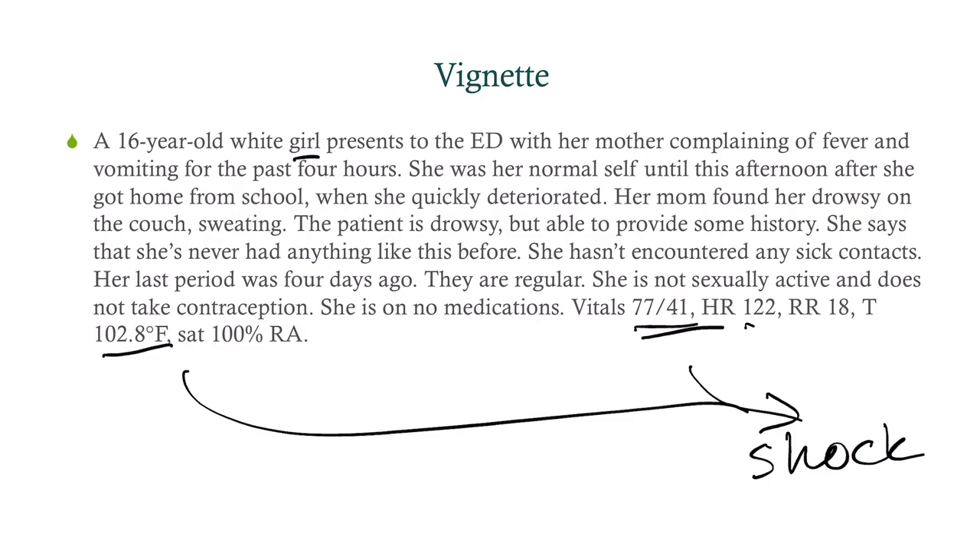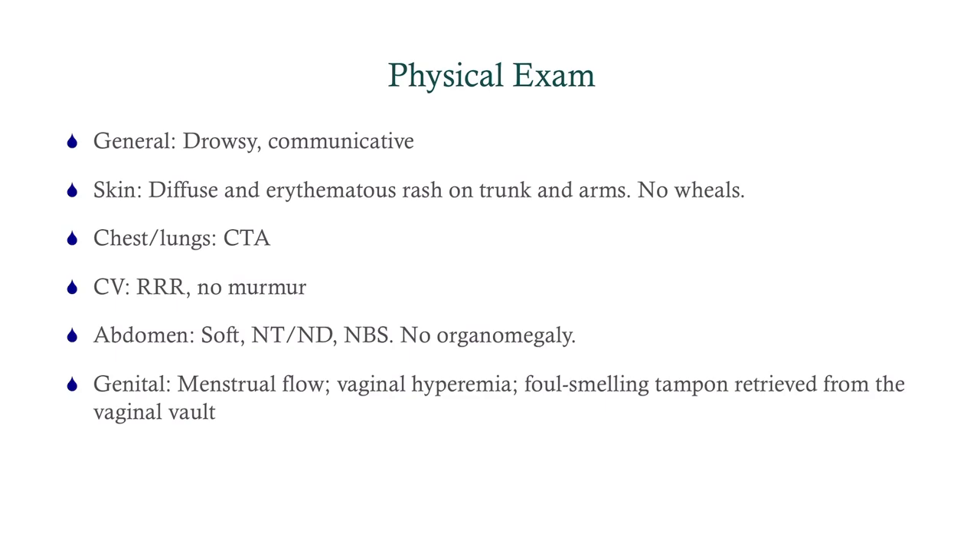This is not a stable patient. For our physical exam, we are going to be very, very quick. General appearance: drowsy and communicative. Skin: she's got a rash — a diffuse erythematous rash on her trunk and arms. There are no wheals. That's something you want to look out for, because anaphylactic shock is a possibility.